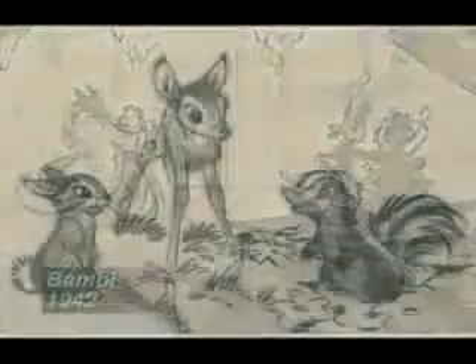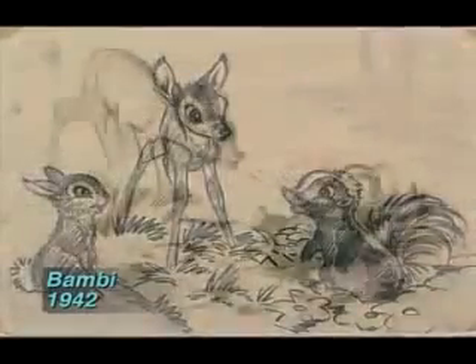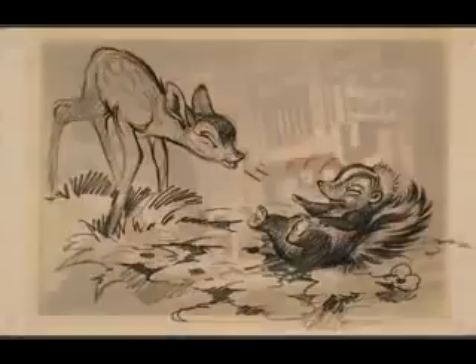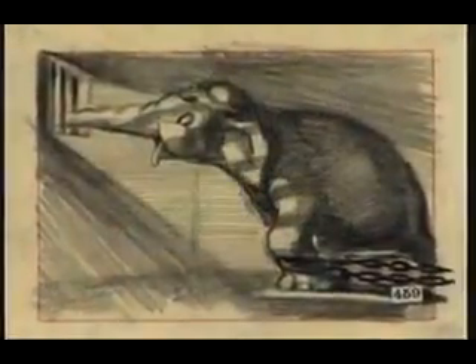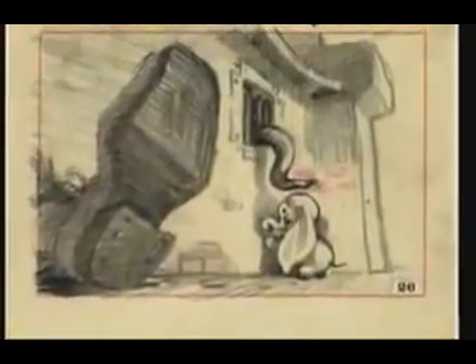A great storyboard artist can put down on a storyboard the minimum amount of information necessary to get a very dynamic and quick read on the content and the emotions in the sequence. When you're actually drawing the story sketches, you get emotional about them yourself, and so you're looking for things that have a lot of heart, and you are trying to draw that in a very simple way to express what you're feeling. That's great story sketching.